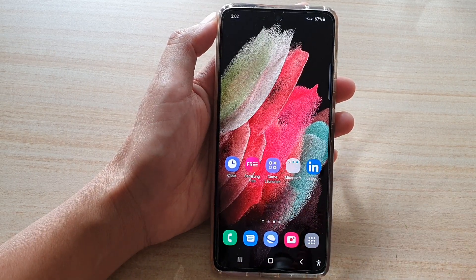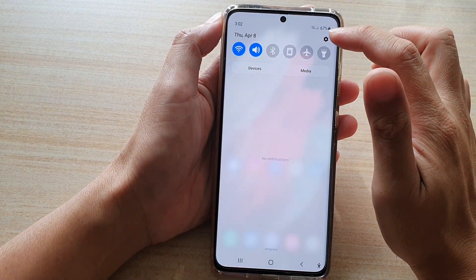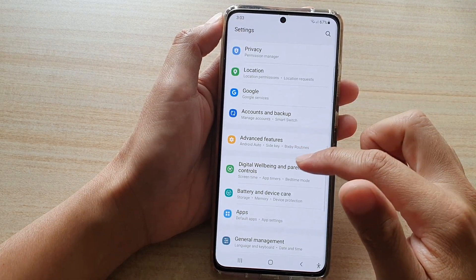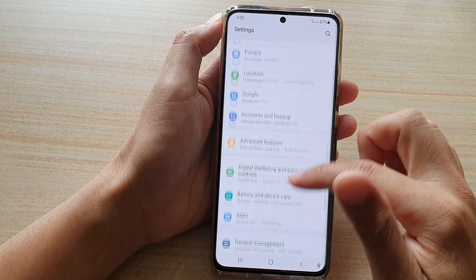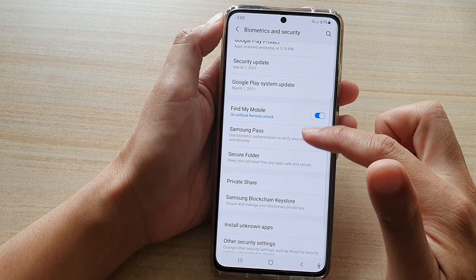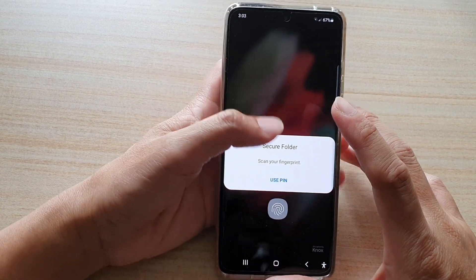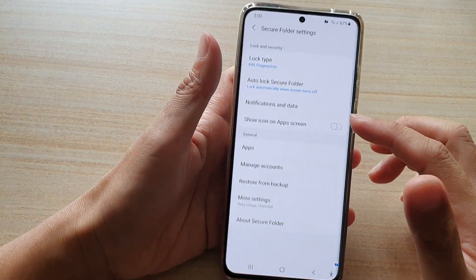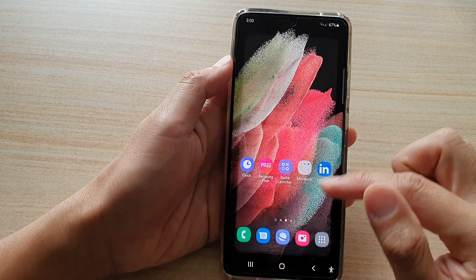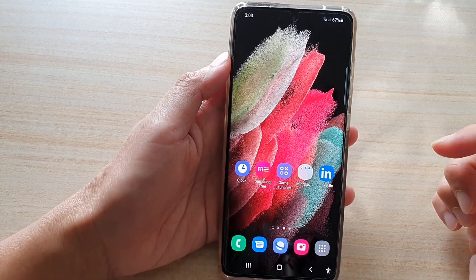First, tap on the home key to go back to your home screen. Next, swipe down at the top and tap on the settings button. In the settings, go down and tap on Biometrics and Security, then tap on Secure Folder. If you haven't used the secure folder before, you will have an opportunity to set it up. Once the secure folder has been set up correctly, it will become available in your app screen. That is the first reason.